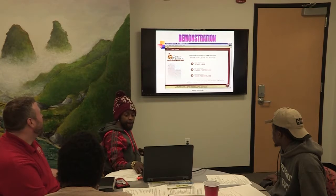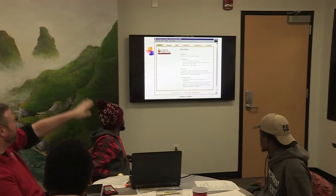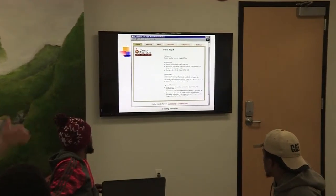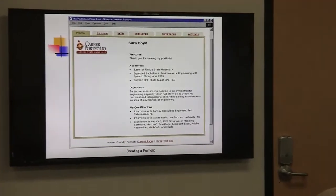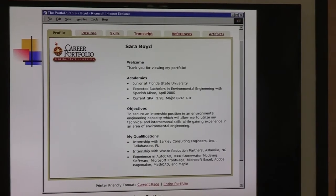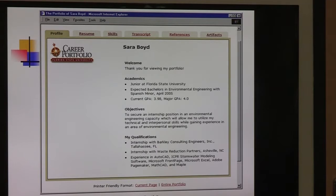This is what the FSU portfolio looks like — laid out very simply. You have: profile, resume, skills, transcript, references, and artifacts. The artifacts are the events, programs, and things you've created. There's an introduction — this is who Sarah is — then the academic overview and objective, specifically geared toward what she's trying to accomplish, followed by her qualifications.